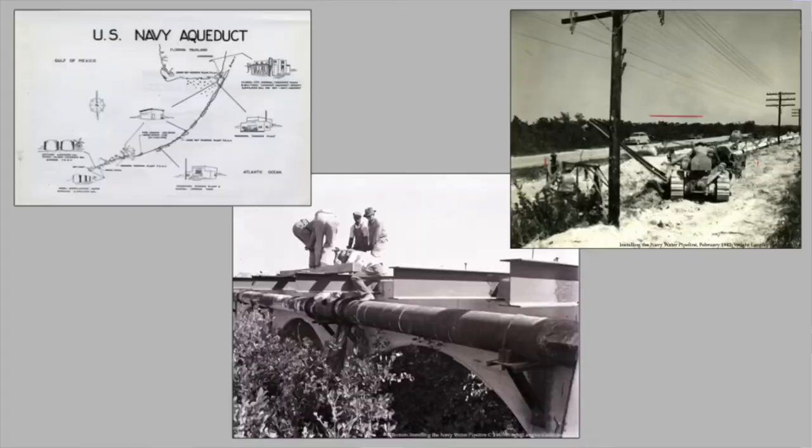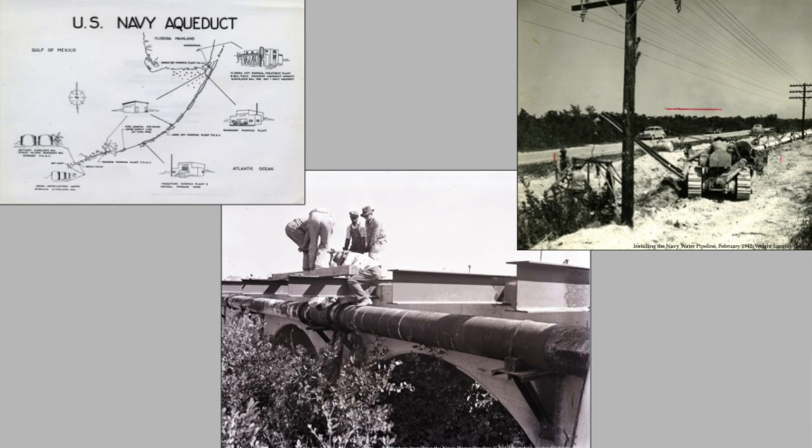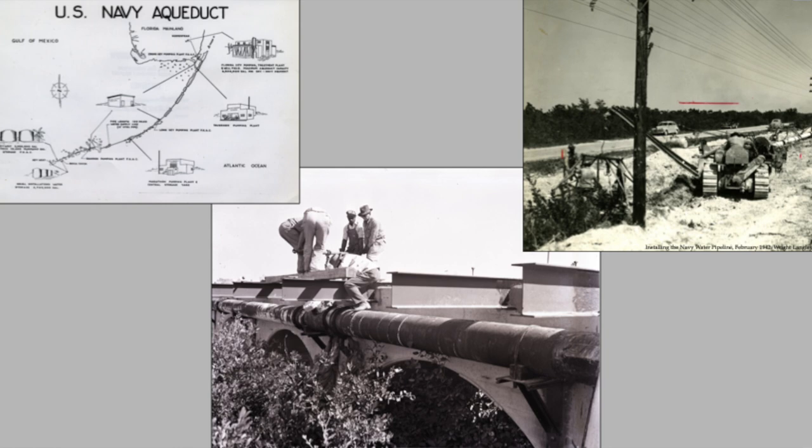With that, the Navy realized they needed water down here. They couldn't rely on cisterns with a big base, so they had this ambitious idea to install an aqueduct from the mainland all the way down to Key West. Starting in 1941, they began work and completed it in just 18 months — an 18-inch water pipe all the way from near Florida City down to Key West.